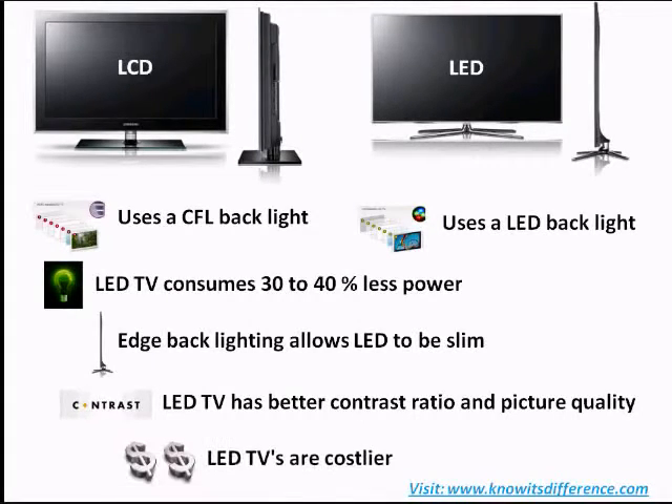All these come at a cost though. LED technology is still in its early days and will cost you approximately 30% more for the same size of TV.